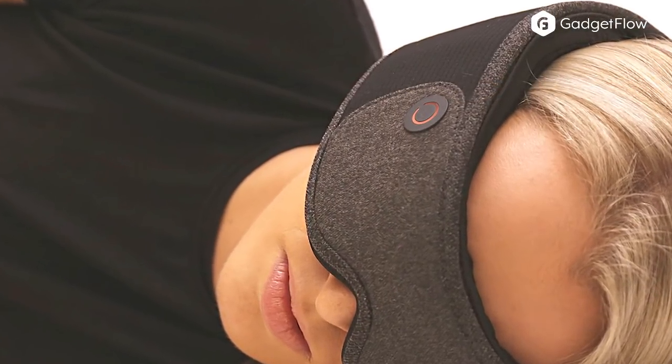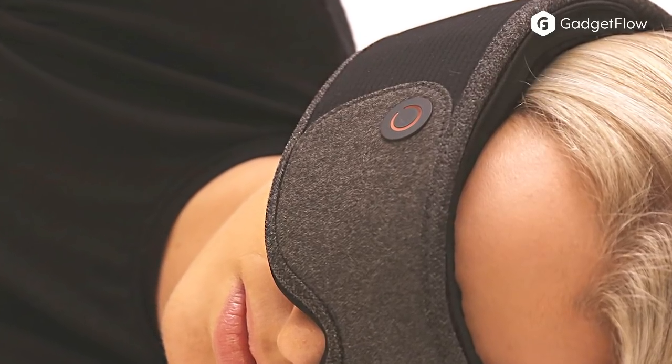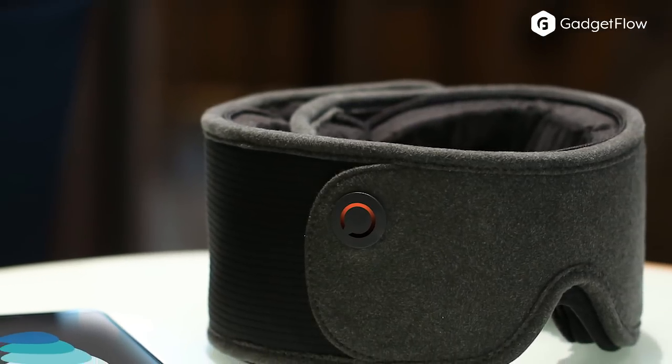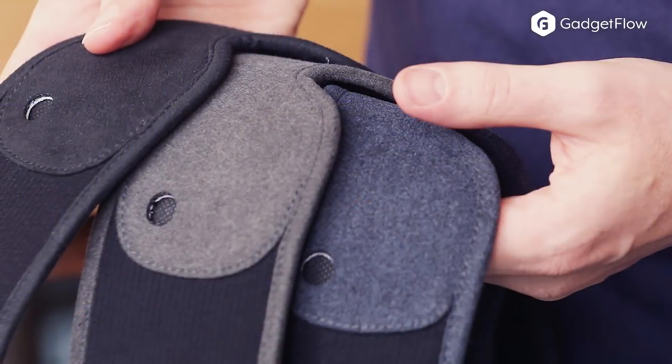Featuring 100% blackout, Silent Mode eliminates visual distractions and makes it easier to get some shut-eye whenever you need to. With passive noise cancellation, you can sleep no matter what noises are around you.